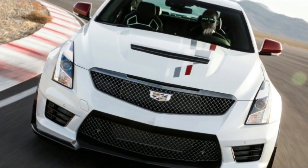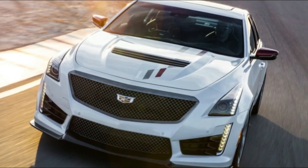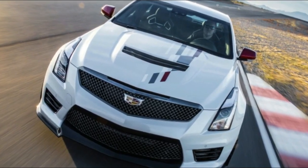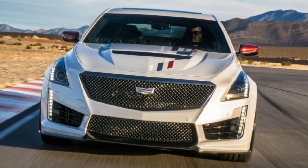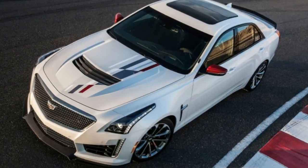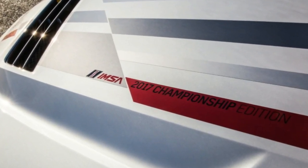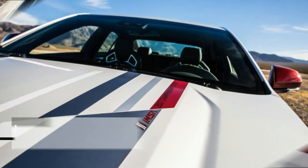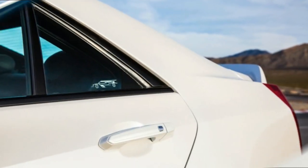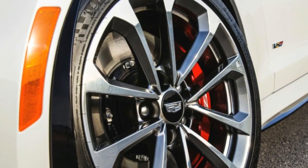If those extra features are must-haves, the IMSA Edition ATS-V is the way to go. The $72,190 price for the sedan is almost $2,000 less than an equivalent standard ATS-V sedan. The regular ATS-V sedan also isn't available with a red and black interior. The special edition ATS-V coupe starts at $74,390, which is a little over $1,000 more than an equivalent normal ATS-V coupe. Unfortunately for CTS-V buyers, the IMSA Edition model at $105,730 is pricier than optioning up a regular CTS-V, so you'll have to decide whether the decals and exclusivity are worth it.